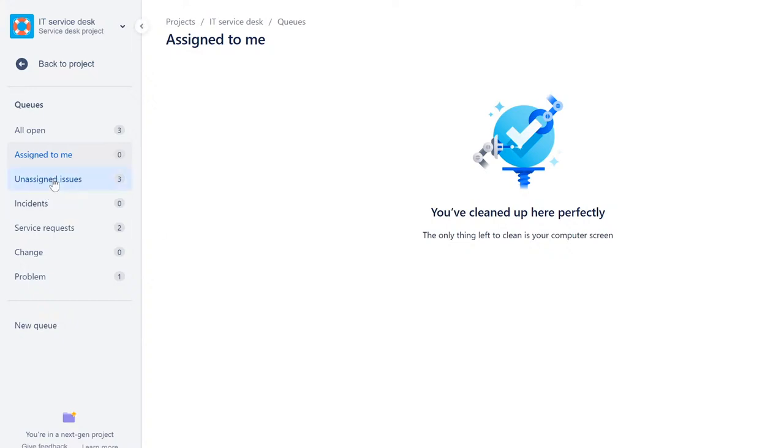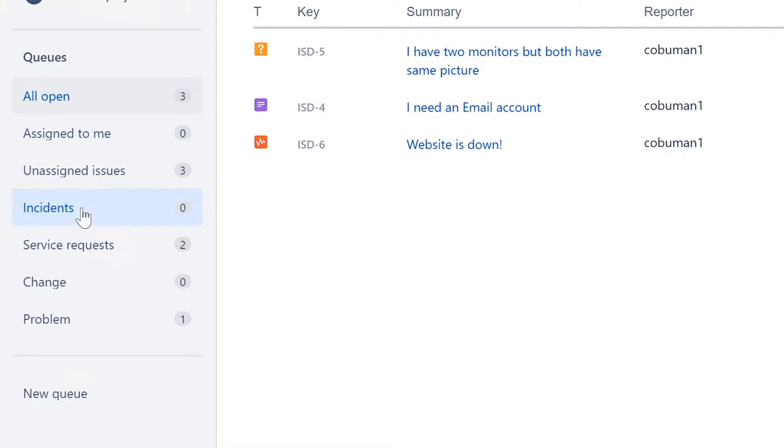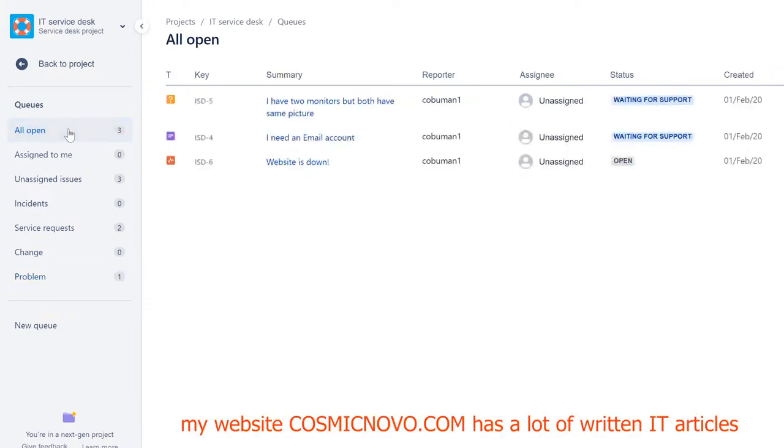Next tab is 'Assigned to Me' — you can see no tickets have been assigned yet. Then 'Unassigned Issues.' If you go back to 'All Open,' those are all tickets that haven't been worked yet even if assigned. Then down here we have incidents, service requests, changes, and problems — different categories for tickets. Let's go ahead and create a ticket, because this will show you what the ticketing system is about.